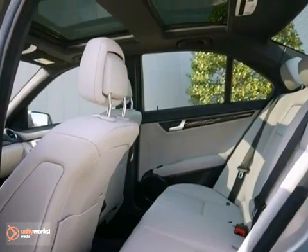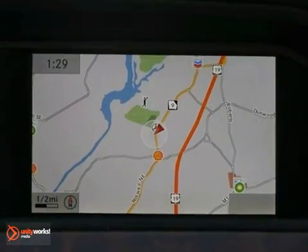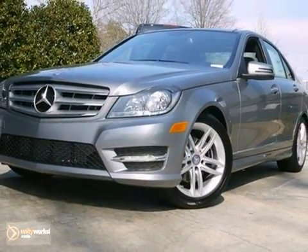And with a panoramic sunroof, rain sensing wipers, and navigation, it won't be here long. Come on out and take it for a test drive today.